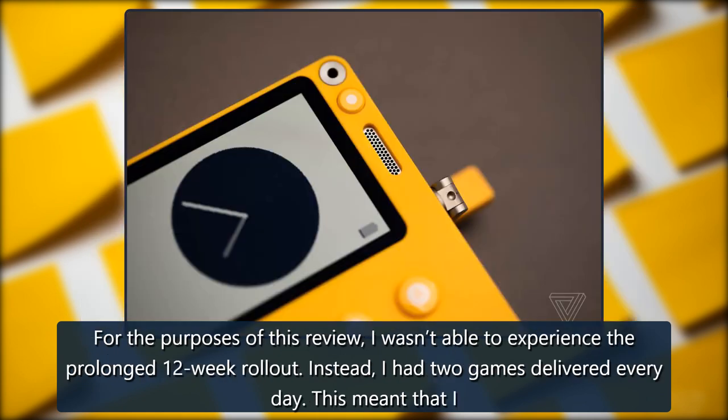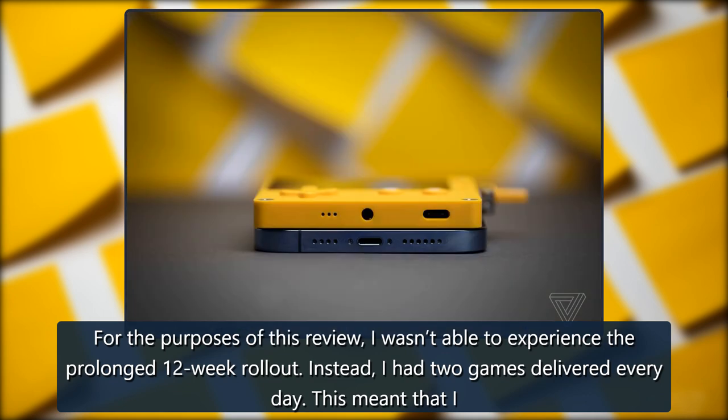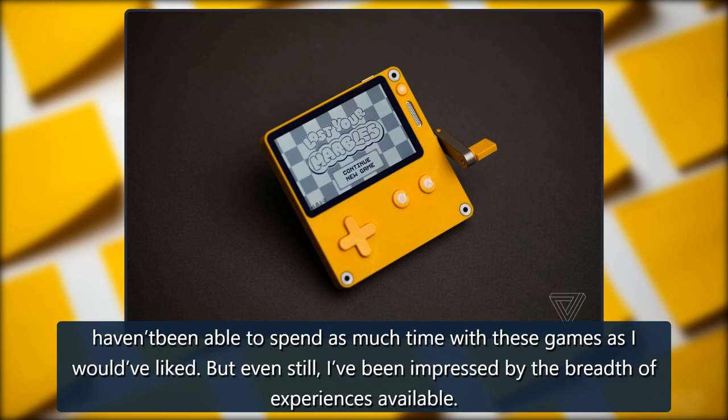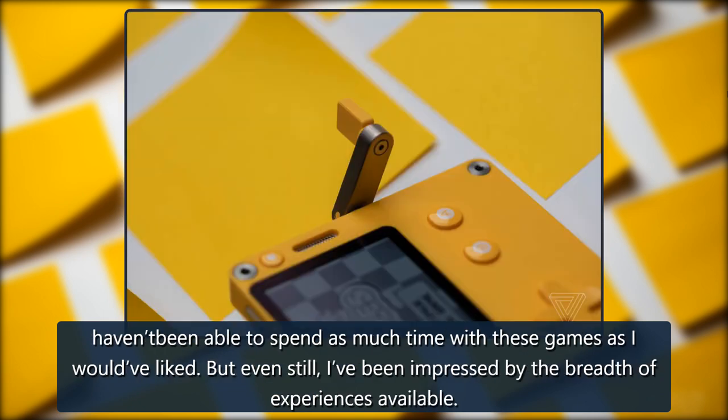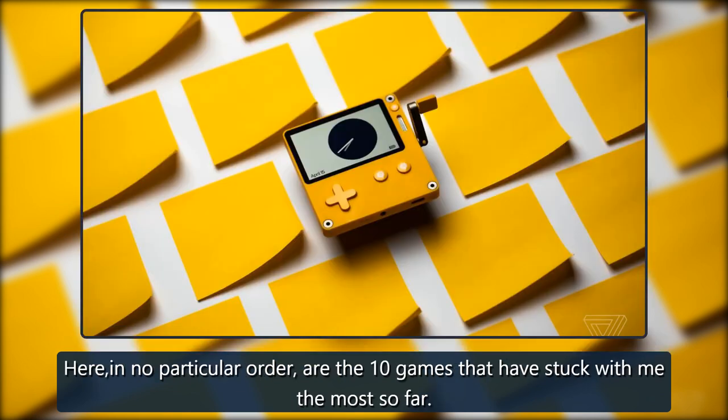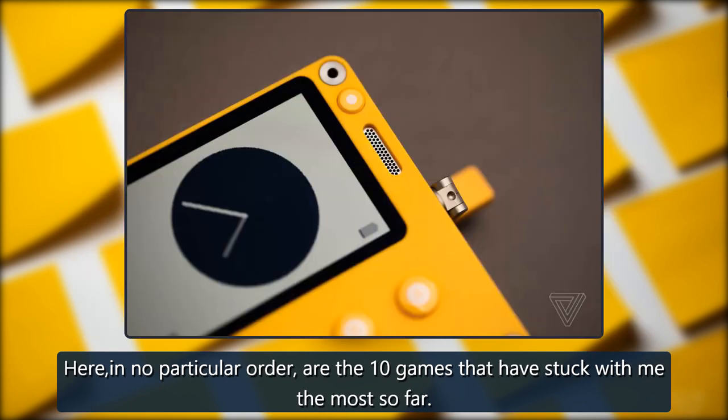For the purposes of this review, I wasn't able to experience the prolonged 12-week rollout. Instead, I had two games delivered every day. This meant that I haven't been able to spend as much time with these games as I would have liked. But even still, I've been impressed by the breadth of experiences available. Here, in no particular order, are the 10 games that have stuck with me the most so far.